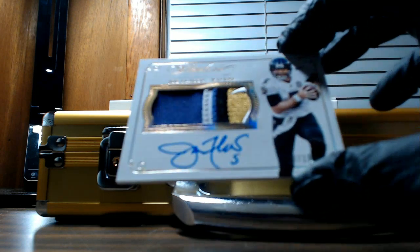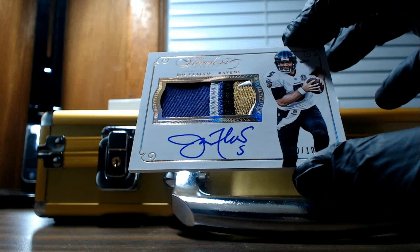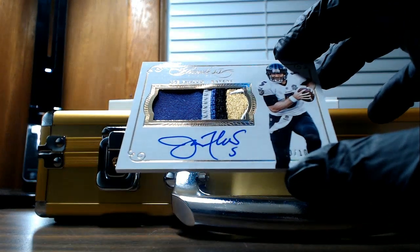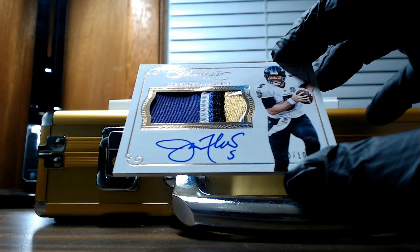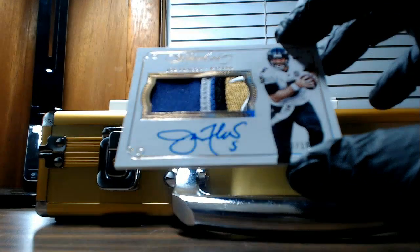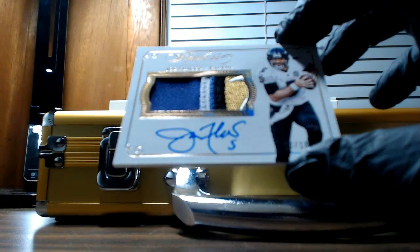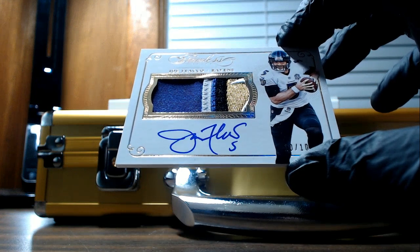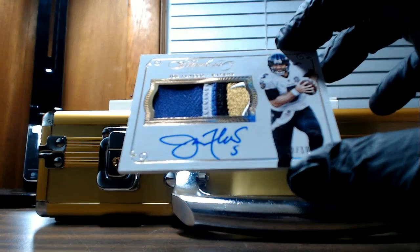For the Baltimore Ravens, that is a Joe Flacco — five-color autograph patch. Ten of ten. Cody P. Nice patch.